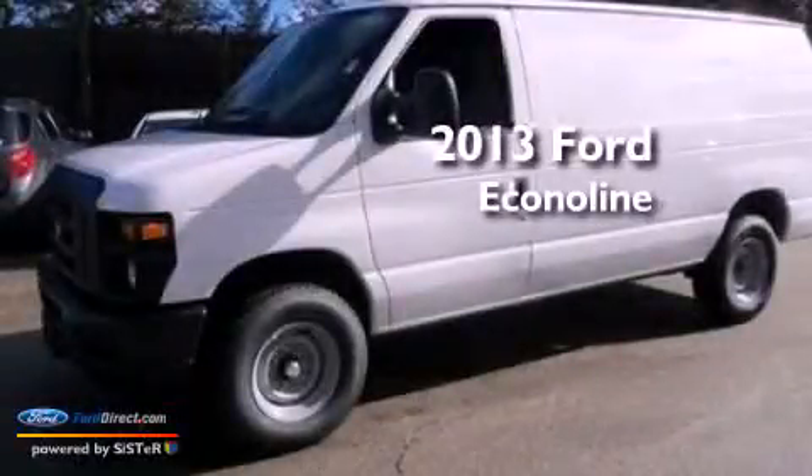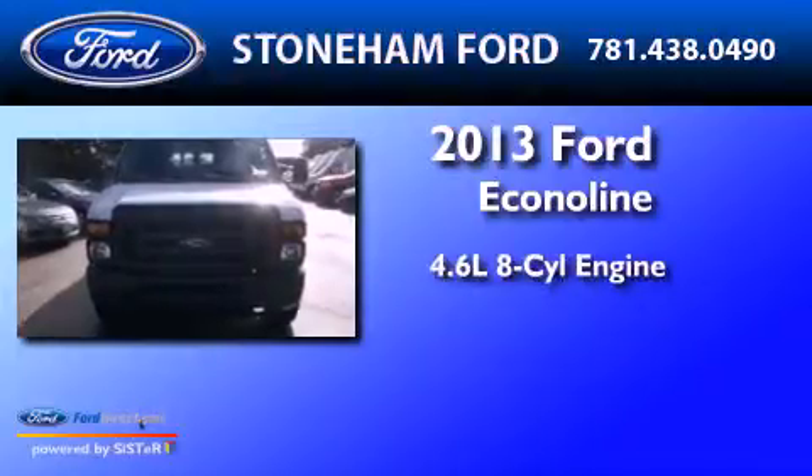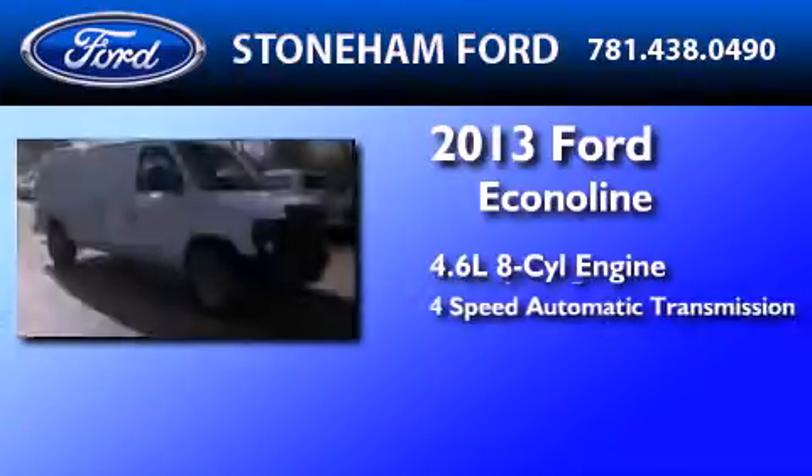This is a brand new 2013 Ford EconoLine. It features a 4.6 liter 8-cylinder engine and a 4-speed automatic transmission.